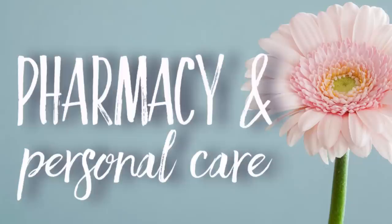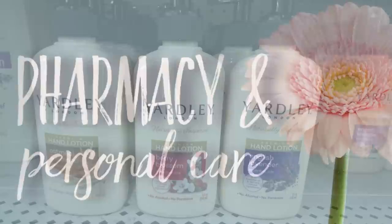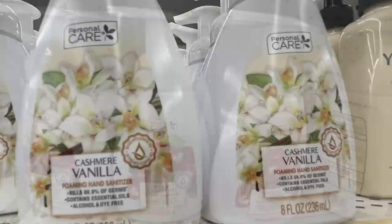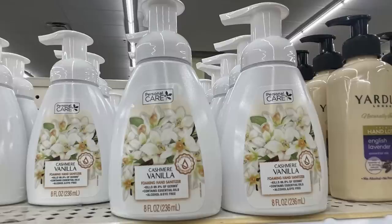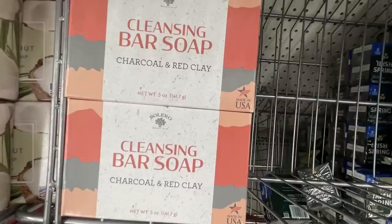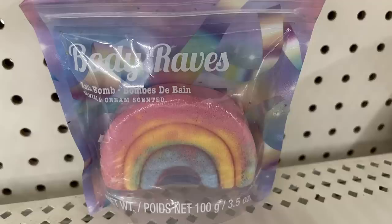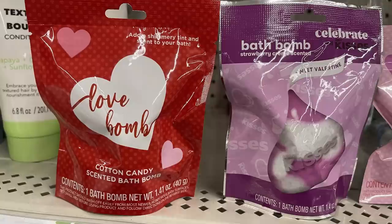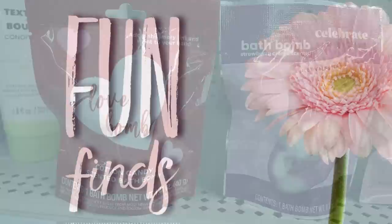For pharmacy and personal care: Yardley London hand lotion in oatmeal and almond, berry blossom, and English lavender. Personal care sparkling cranberry foaming hand sanitizer and cashmere vanilla. Mason jar soaps restocked in vanilla cookie, pumpkin spice, and spiced apple. Also the Bolero cleansing bar in charcoal and red clay, and crystal water bath bombs in coconut and vanilla. Body Raves bath bombs shaped like an astronaut, spaceship, unicorn, and rainbow — all vanilla cream scented, 3.5 ounces each. Also bath bombs in strawberry cream and shimmery cotton candy.